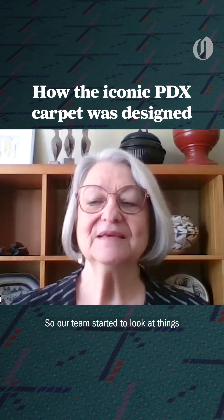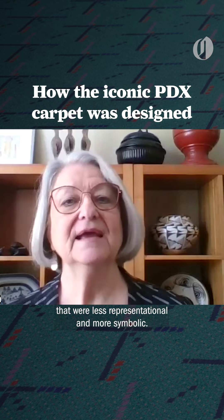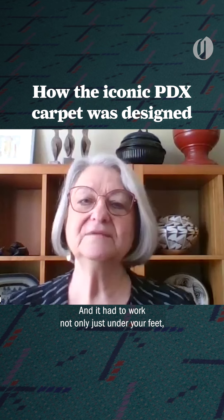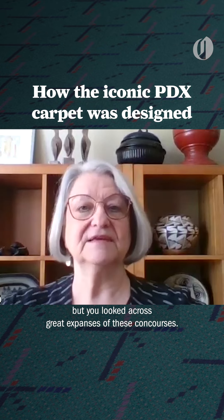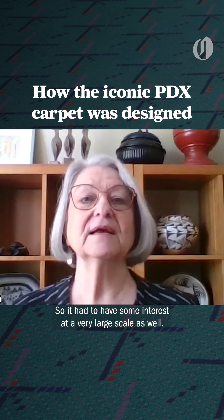So our team started to look at things that were less representational and more symbolic. My interest was finding something that had some motion and movement. And it had to work not only just under your feet, but as you looked across great expanses of these concourses — so it had to have some interest at a very large scale as well.